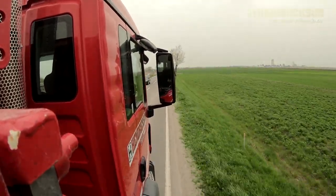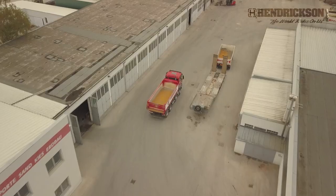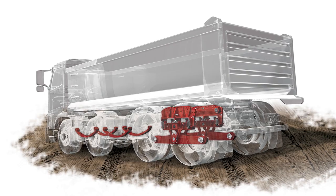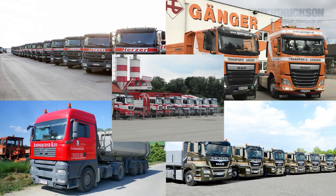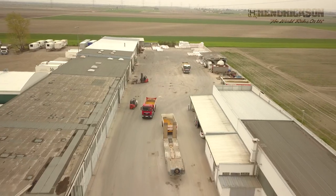Outstanding design and the highest quality provide first-class ride comfort and stability, both in loaded and unloaded conditions. The MRN truck, equipped with this brand-new Ultimax technology, has been tested by five companies in Austria. And now it is time to get their feedback.